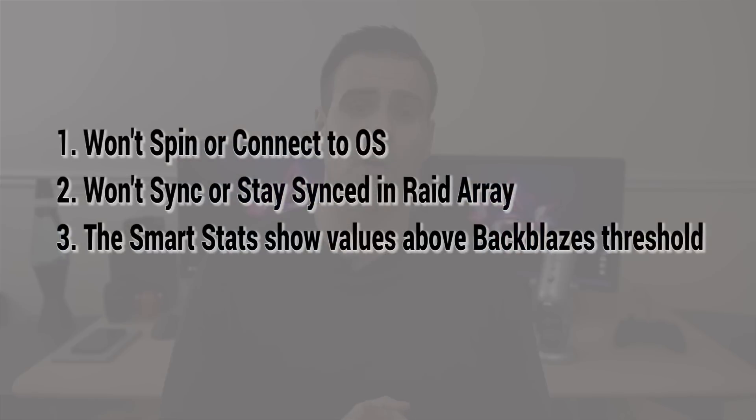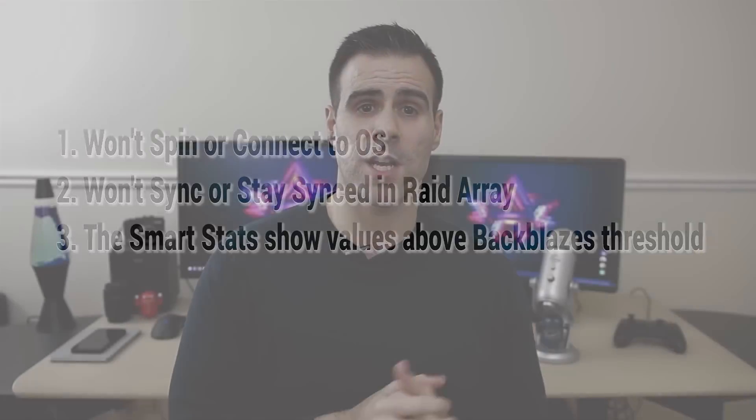Now a hard drive was considered failed when it met one of these three criteria. The first one: the drive will not spin or connect to the OS. The second one is the drive will not sync or stay synced in a RAID array. And finally, the SMART stats show values above BlackBlaze's threshold — which basically means if the SMART stats show that the hard drive was about to fail, it would be considered a failure.